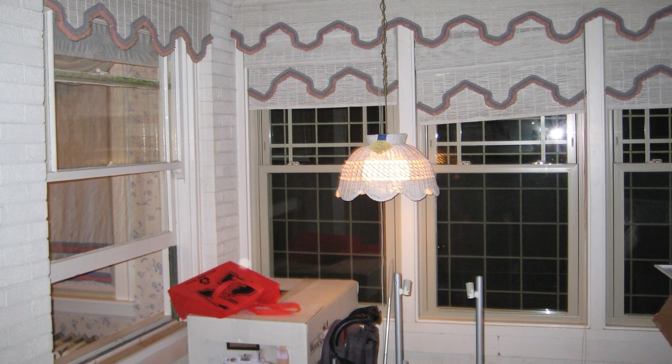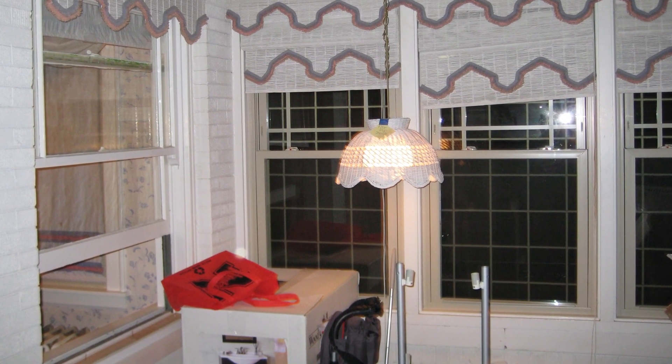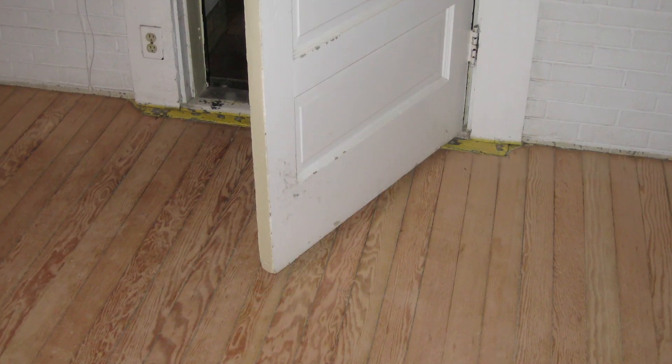Before this was a mudroom pretty much as you see it today. Before we had a pantry in the corner, the walls were painted a different color, and the floor was a pine wood painted floor.